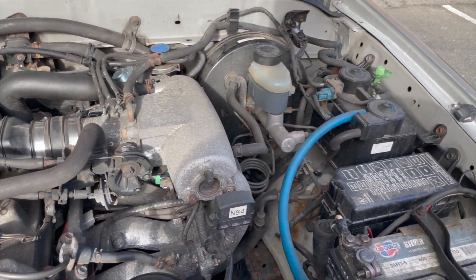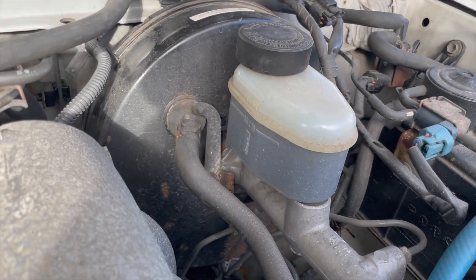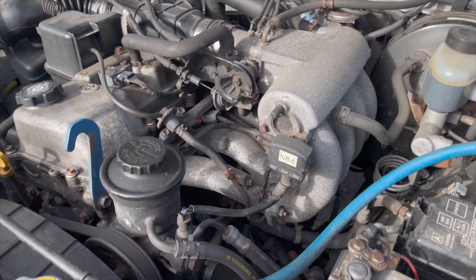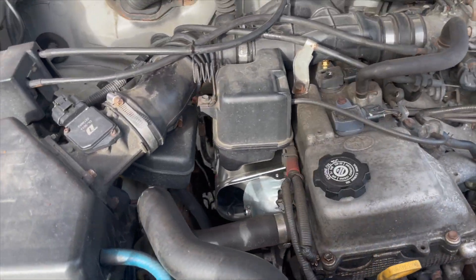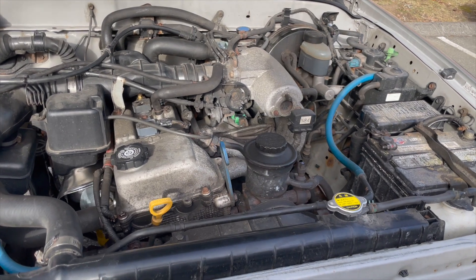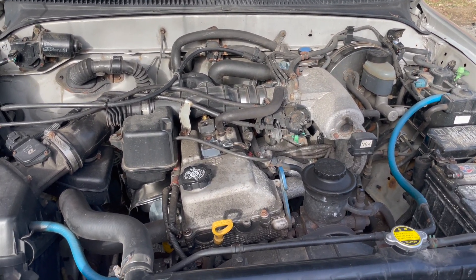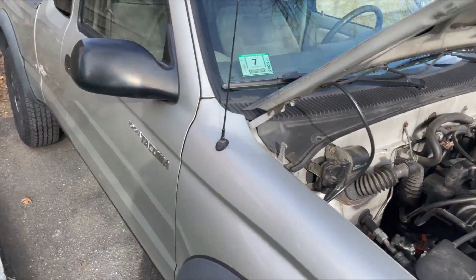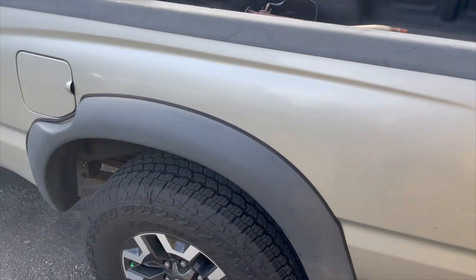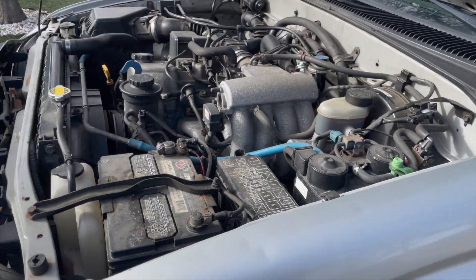I didn't change any vacuum hoses since none looked like they were leaking. Next on my to-do list is brakes — the brake reservoir looks rough. I also have new engine mounts because the whole truck shakes a bit in drive — pretty sure the mounts are rusted out. So that's how you solve the P0171 code and multiple others. I also changed the gas cap — some people said it causes issues, but that didn't do anything. Hope this helps!